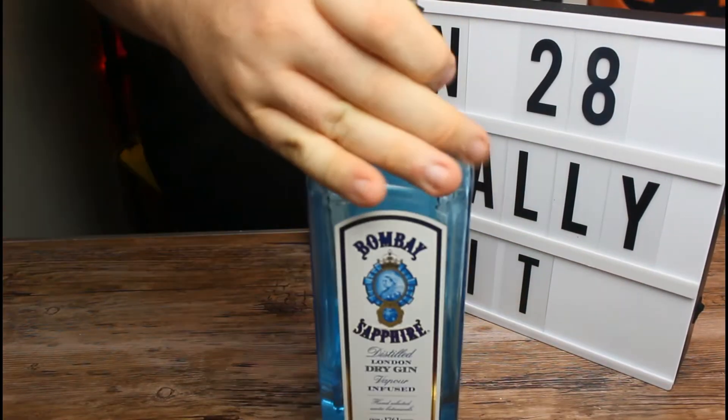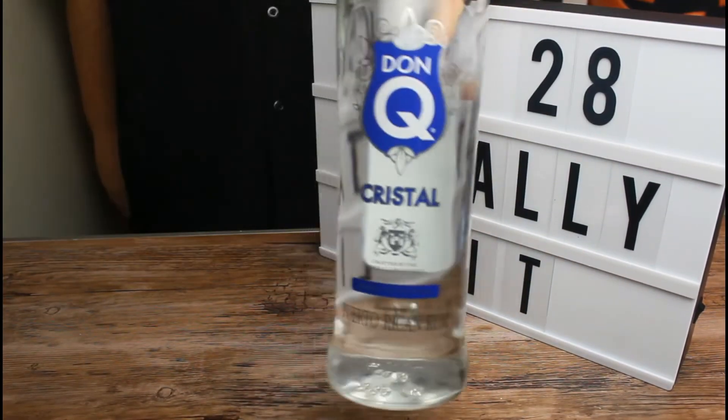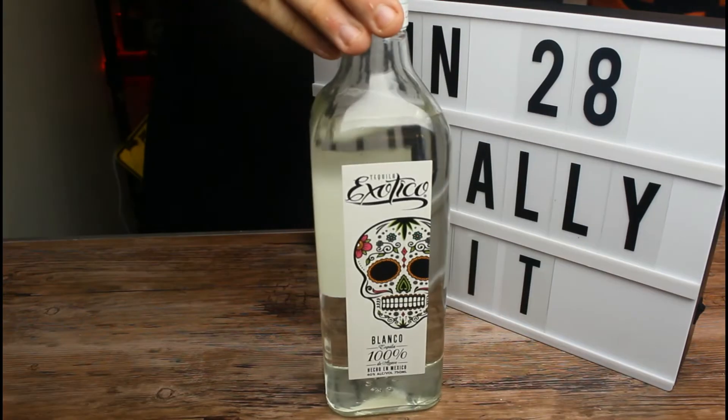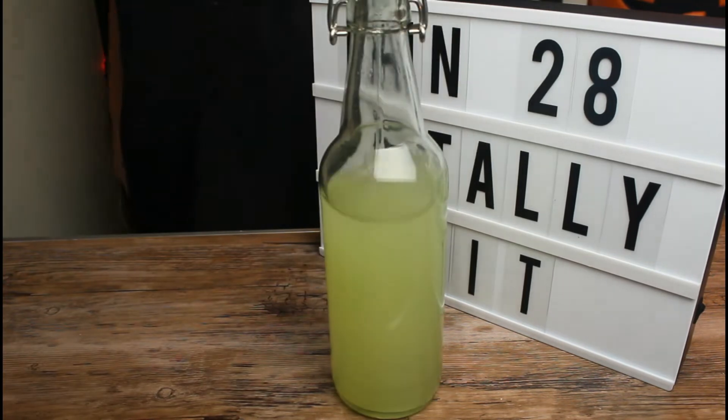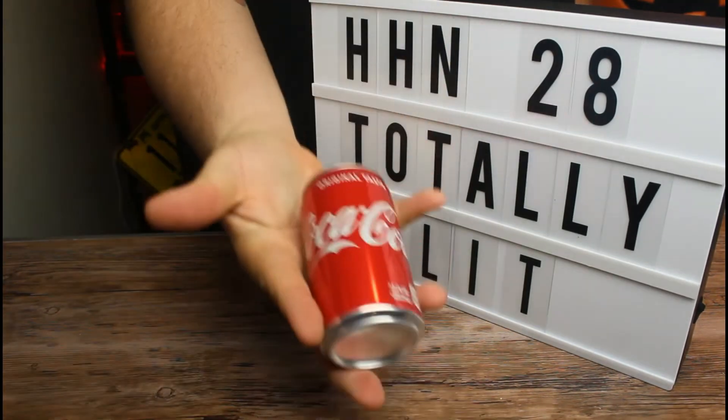Nothin'. Anyways, the cocktail and party starter was invented in 1972 by bartender Robert Rosebud Butt in Long Island, of course. By mixing equal parts of pretty much the entire liquor shelf, you should have enough liquid courage inside of you to charge through haunted houses all night long. Here's what you're going to need: half an ounce of vodka, half an ounce of gin, half an ounce of rum, half an ounce of tequila, half an ounce of triple sec, two ounces of sweet and sour drink mix, and Coca-Cola.